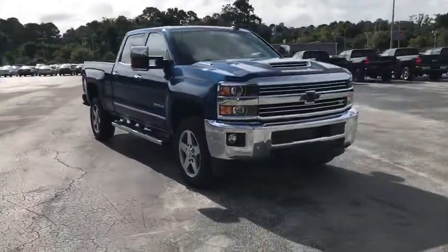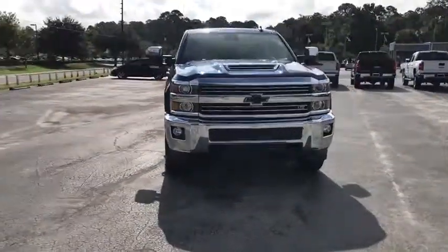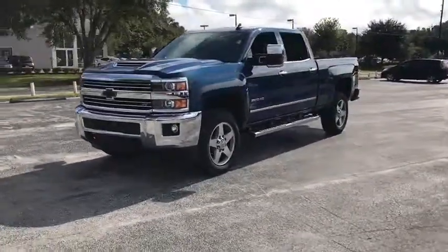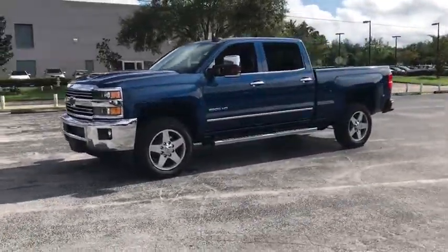We are pleased to show you the 2019 Chevrolet Silverado 2500 HD. This pickup truck pulls unlike any other. Here are some of this vehicle's great options.